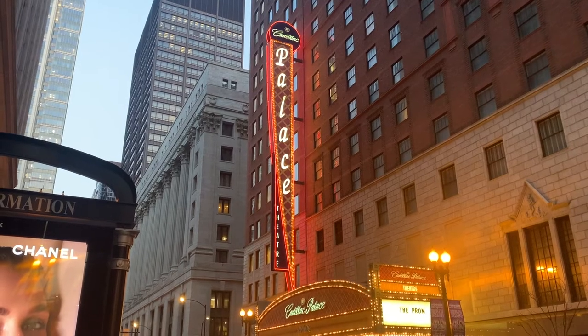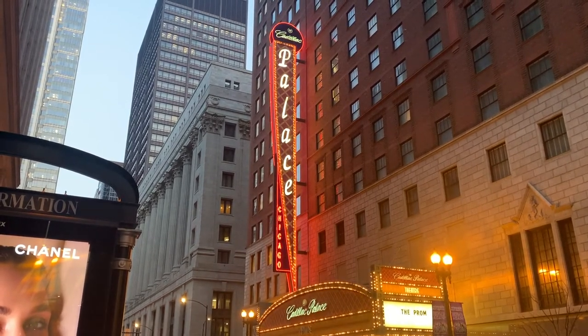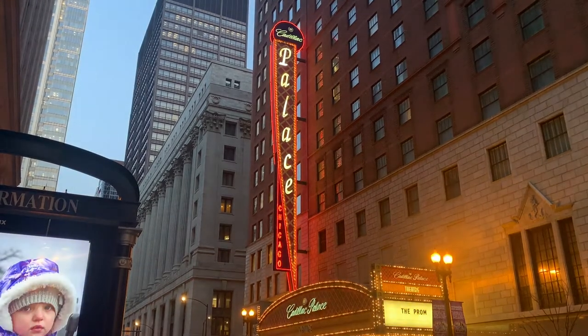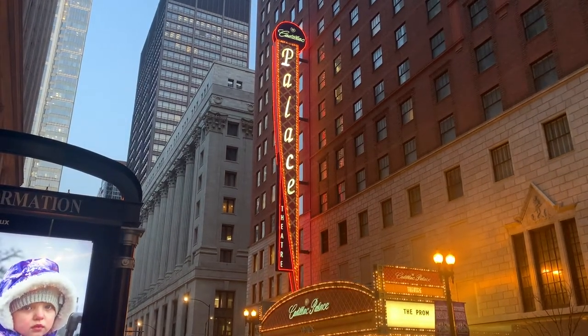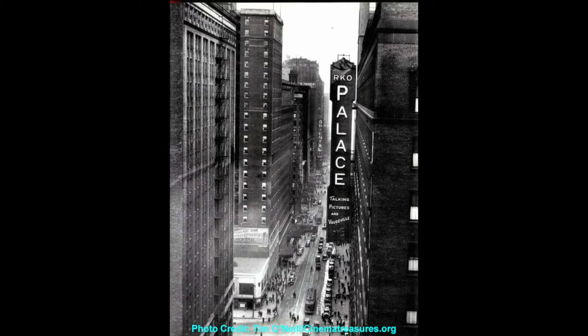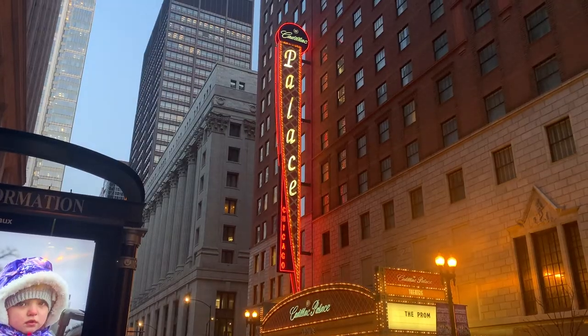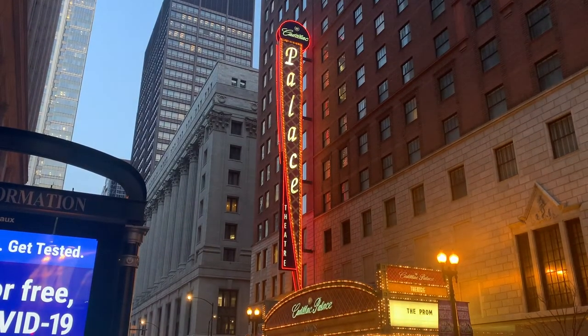But within a few years, vaudeville began to die out due to the emergence of talkies, and Orpheum went through a series of mergers to form RKO. And in 1931, the theater was renamed the RKO Palace. That lasted into the 50s when it became Idol's Palace, then the Bismarck Palace because the Bismarck Hotel was next door.